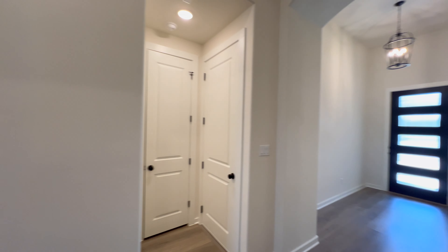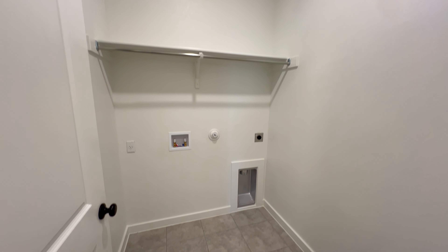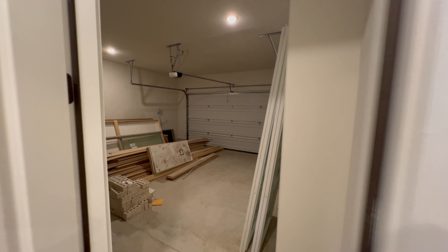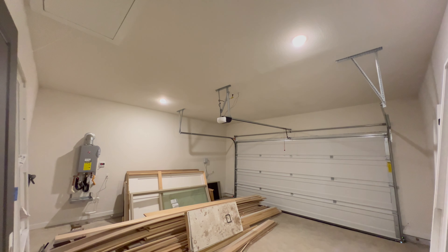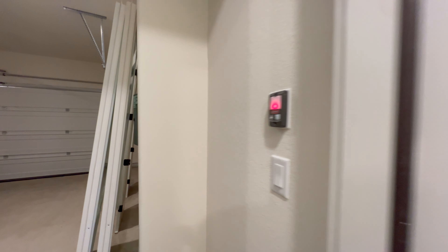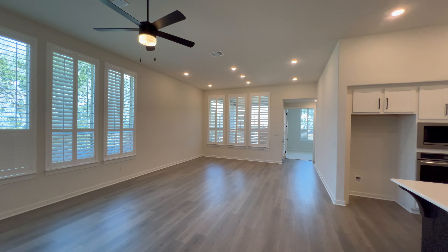There are plenty of outlets in the media room, and one of them has two USB-A connectors. On this side we have the laundry room, which is sized to fit a washer and dryer. Down this way you will find the two-car garage, tankless water heater, garage door opener, and two recessed lights on the ceiling.